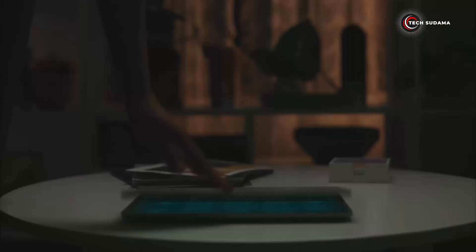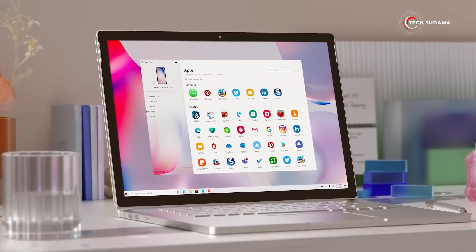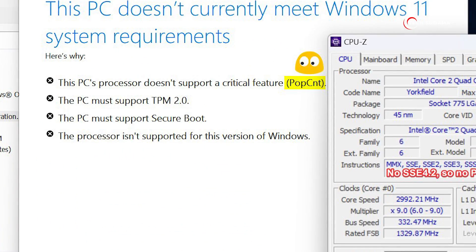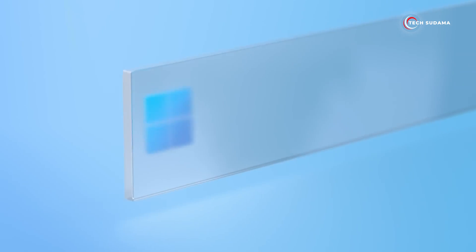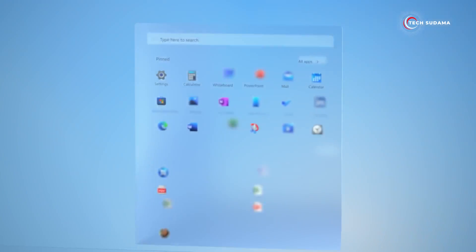Microsoft wants to make sure your PC is ready for it. Unlike Windows 10, which was a bit more forgiving with older hardware, Windows 11 is a bit bigger. To help you out, Microsoft has introduced a compatibility checker tool in the update setup. This tool is a game changer — it lets you check if your computer meets the minimum requirements for the upcoming Windows 11 24H2 version. No more surprises after the update.